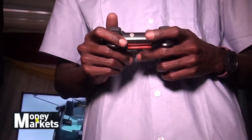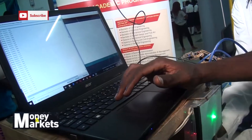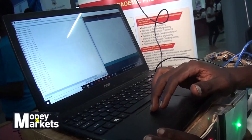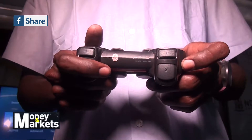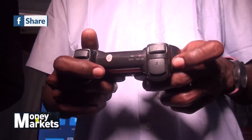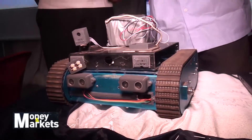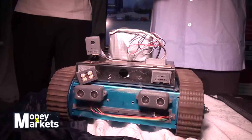Necessity has been a major driver of great innovations in all human history. There is no doubt that all countries in the world have, at a certain point in time, found themselves hit by natural and man-made disasters. It is out of this necessity and indeed sure reality that Daniel Atima, Robotics Instructor, invented a truck robot prototype to help in search and rescue missions.